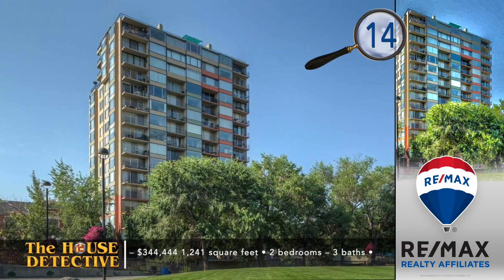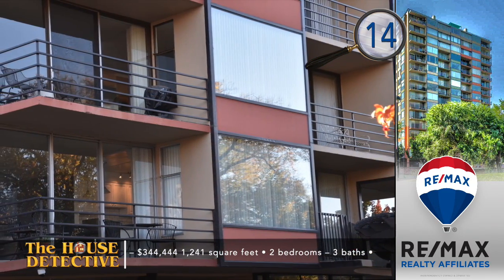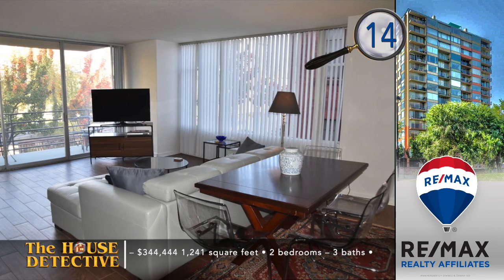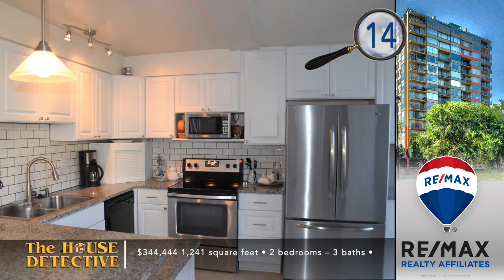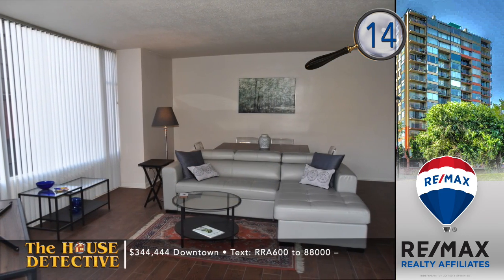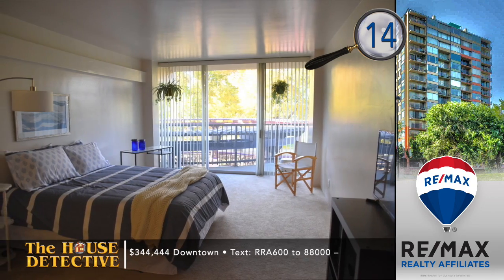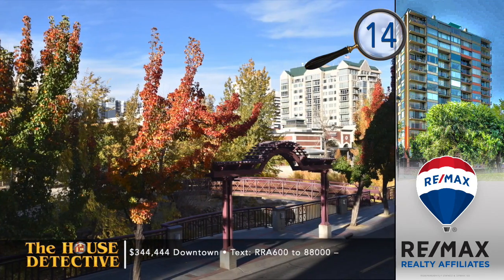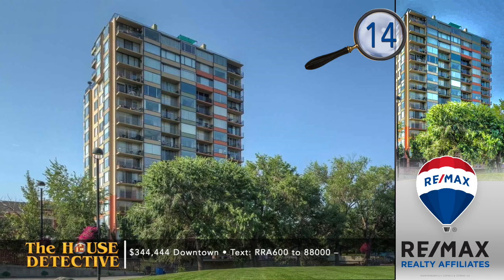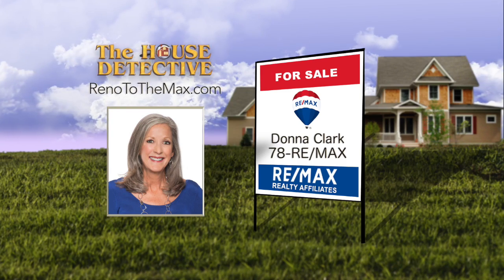Live just steps away from the Riverwalk in the heart of downtown. Home number fourteen is a condo at Park Tower — a two-bedroom, three-bath lower-level unit with views from two separate balconies, including views of the Truckee River and the park. The dining area and kitchen enjoy lots of natural light. The glass in this 1,241 square foot unit is double-paned and sound resistant, and the building has a secured entry with intercom. Asking $344,444 with secure indoor parking. Call Donna Clark at RE-MAX at 78RE-MAX.